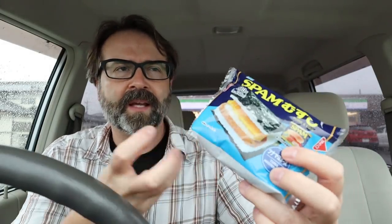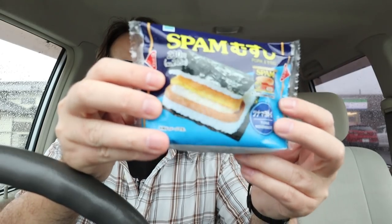So the first thing I picked up is a spam musubi. It's basically a rice sandwich — like an onigiri — but in this case it's filled with spam. It's kind of a Hawaiian theme, I guess. In Japan they associate spam with Hawaii, and they really love Hawaii here. This was 230 yen plus tax for the spam musubi.